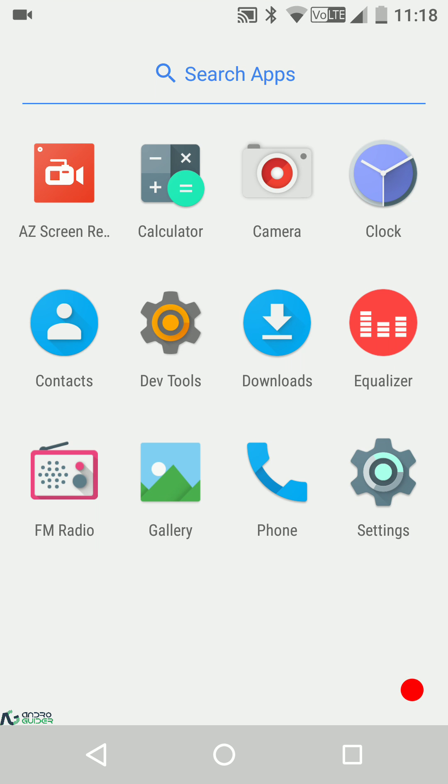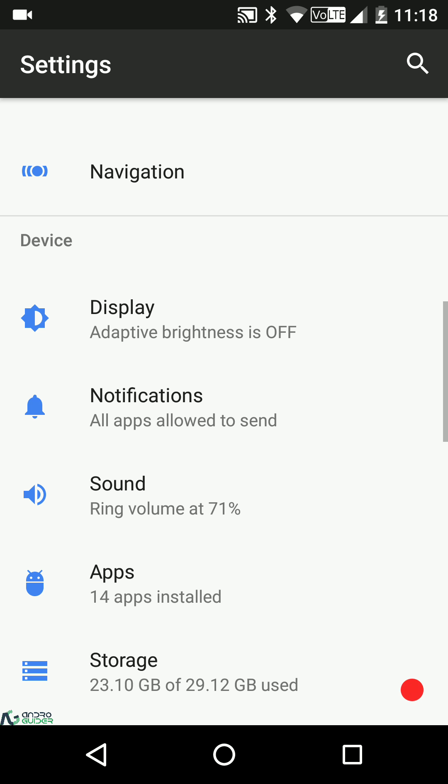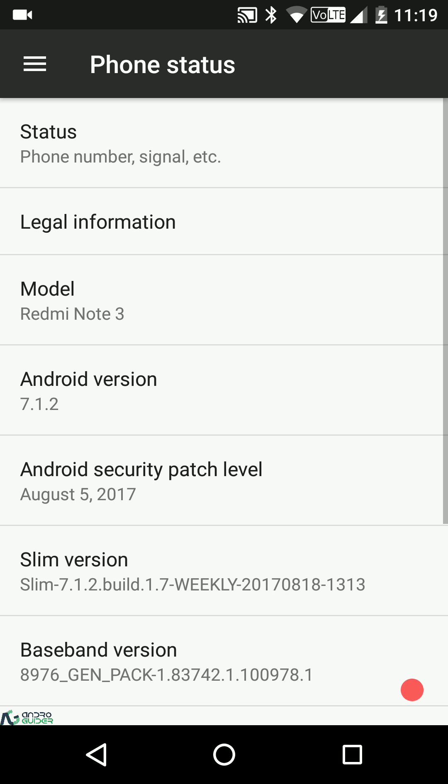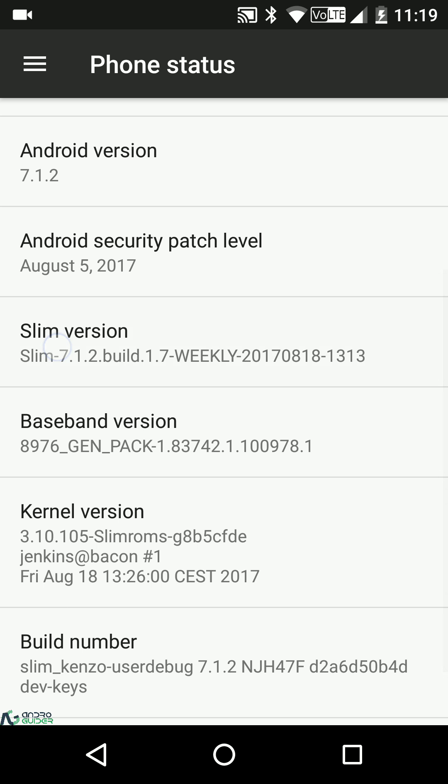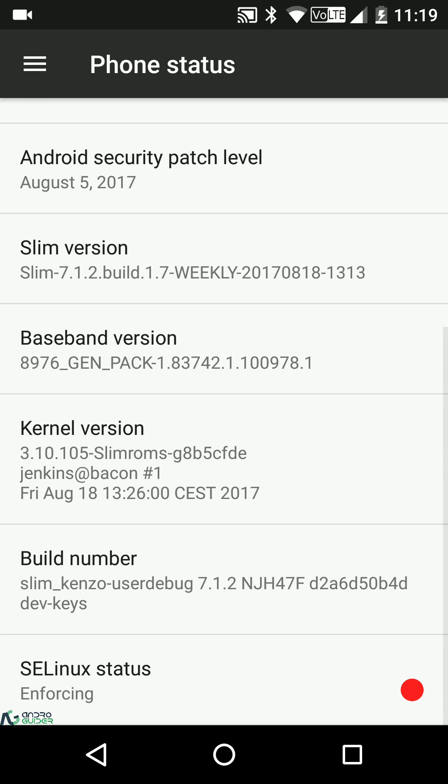Welcome to Android Guider. In this video we'll be reviewing Slim ROM, which is based on Android 7.1.2 Nougat with the latest security patches. This is the August 18th weekly build for the Redmi Note 3 — an official build. The SELinux status of the stock kernel is enforcing, and the kernel version confirms the latest Linux patches are present.